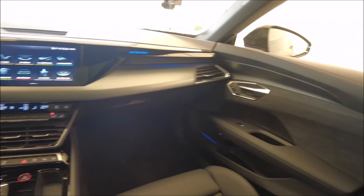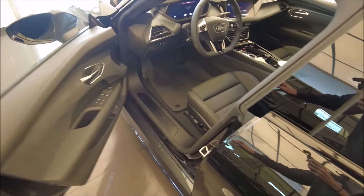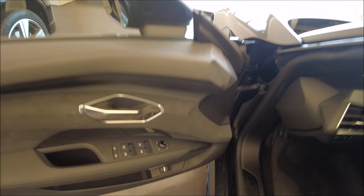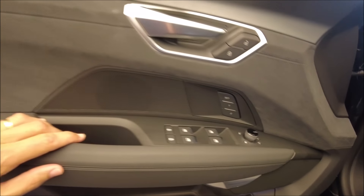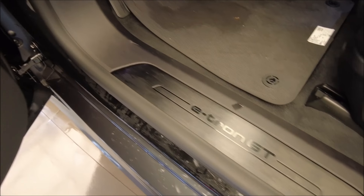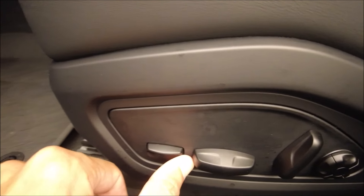On est vraiment sur des gammes de voitures exclusives. On va s'installer à l'avant. Des portes très larges, ça va être bien insonorisé — on a d'ailleurs un vitrage acoustique assez épais. Évidemment une finition au couteau : le cuir, l'alcantara, les réglages mémoire du siège, et l'ouverture du coffre. Des petits seuils de porte. On a les sièges semi-baquets avec réglages électriques, et à l'avant on peut avancer pour soutenir les cuisses.